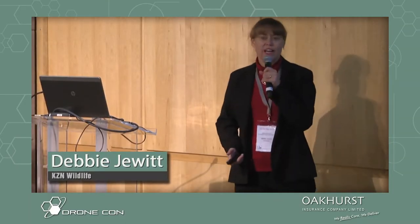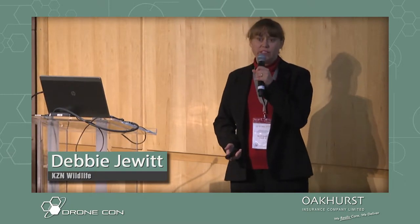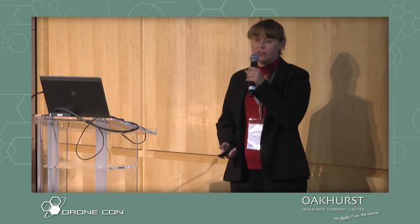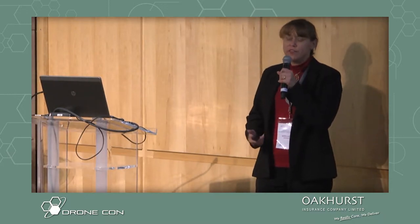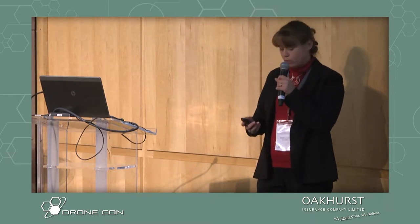My name is Debbie Jurt. I am a conservation scientist. I work for Ezemvelo KZN Wildlife — it's the provincial conservation organization in KwaZulu-Natal. And my organization tasked me to investigate the feasibility of incorporating drones into our work plan.